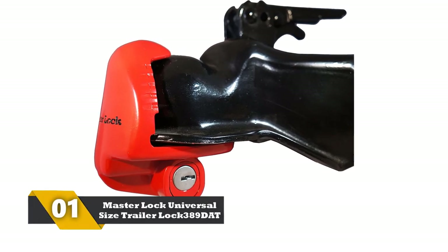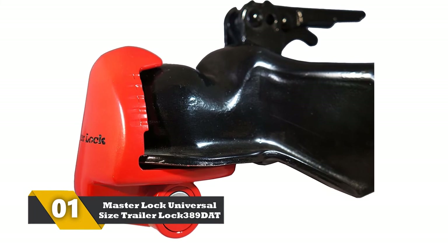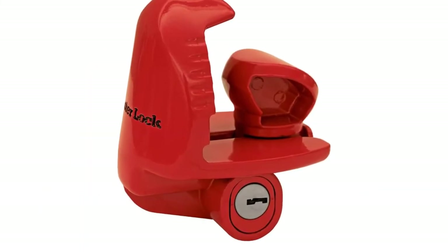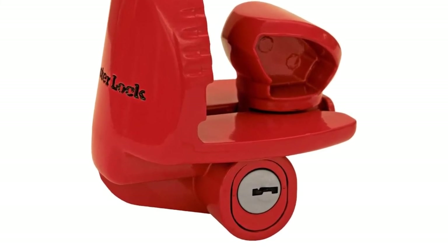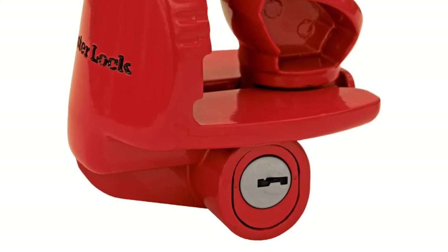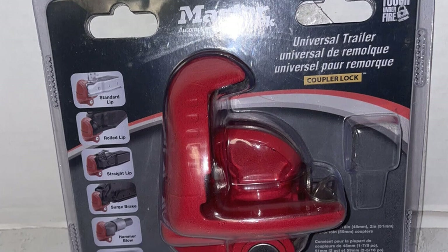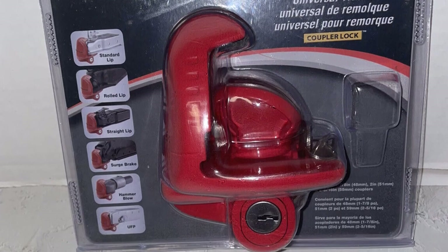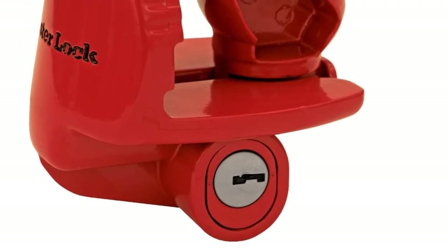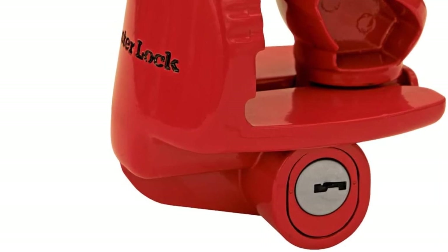Number 1: Master Lock Universal Size Trailer Lock 389 DAT. The product that tops our list is the Universal Lock manufactured by Master Lock brand, which has been in this business for over a century. It is a very impressive product on which the manufacturer has performed a pretty good paint job. It is a versatile product that can work brilliantly with almost all trailers. It has an impressive locking mechanism that takes very minimal time for getting locked and unlocked. On top of that, the company sells this product at an unimaginable price, making it an ideal candidate for the top position.